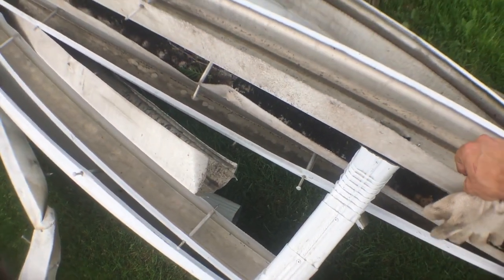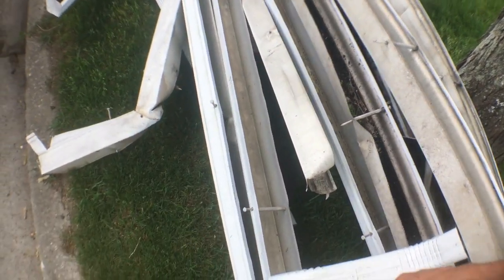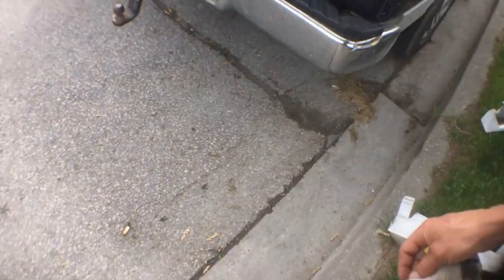Quite a pile of aluminum. I'm going to squish it all up and then when I get it back I'm going to have to clean it up — try to take all the little bits of steel out of it, little screws and all that.